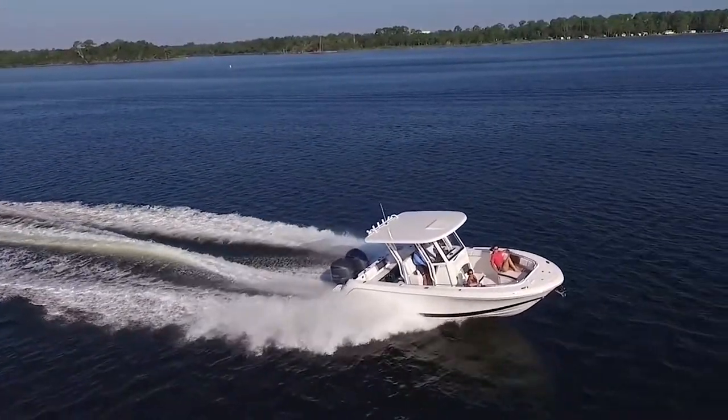Hey everybody, I'm Bill and I'm on the water. I'm here with Bruce Daly from Waterfront Marine and we got a brand new Robolo behind us. It's the brand new 2019 Robolo 272 — this is the first time it's been introduced and shown at the Annapolis Boat Show.